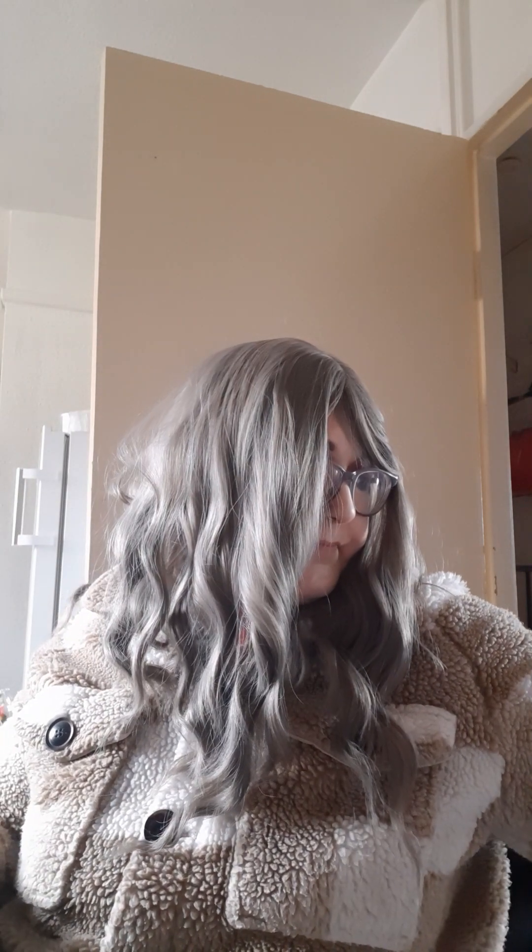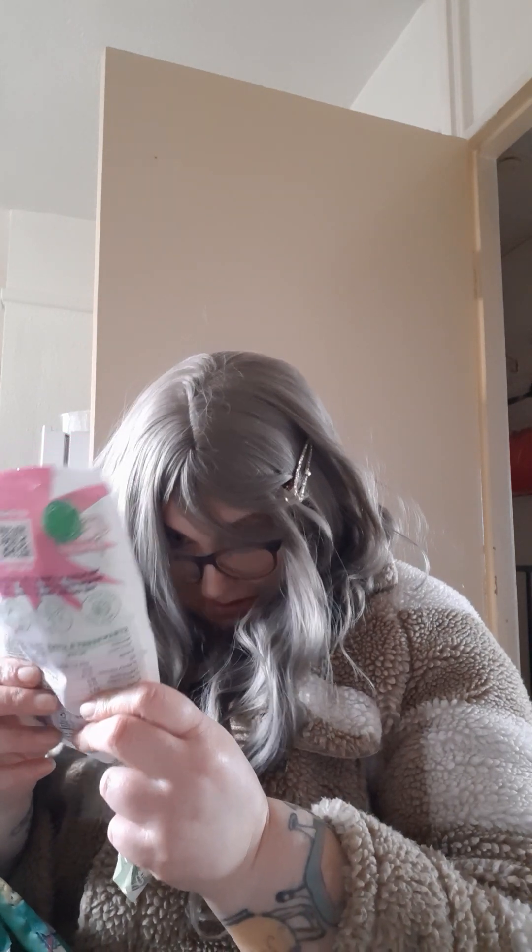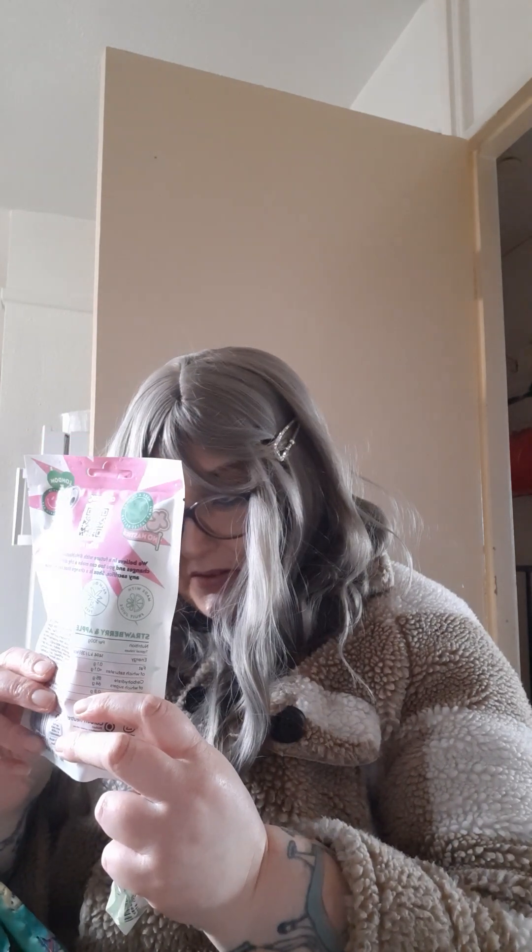One buttermilk bar which is like the caramel nugget chop bar - so this is like a vegan Mars bar, they're gorgeous. These I've never seen before - these are called the Shocks Gourmet Sours from Candy Kittens. I'm hoping they're not going to blow my head off!